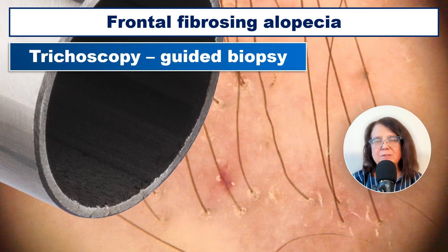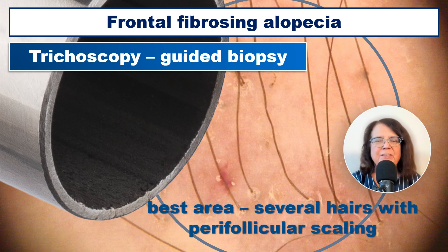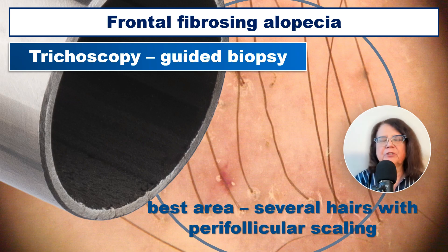If we have doubts, we can always take a biopsy and perform a histological examination. Usually the best area for taking a biopsy is an area at the hair-bearing hairline, especially where there are several hairs with some perifollicular scaling.